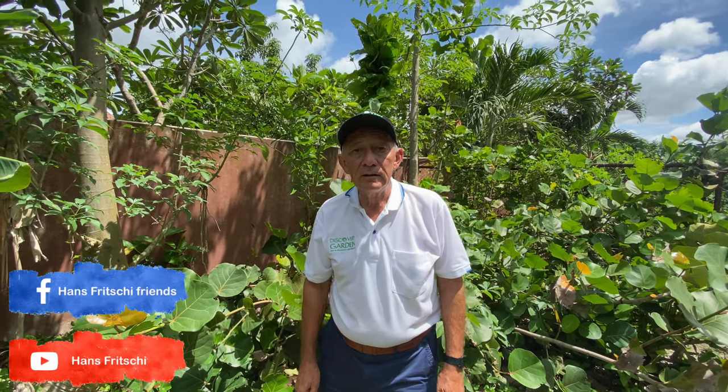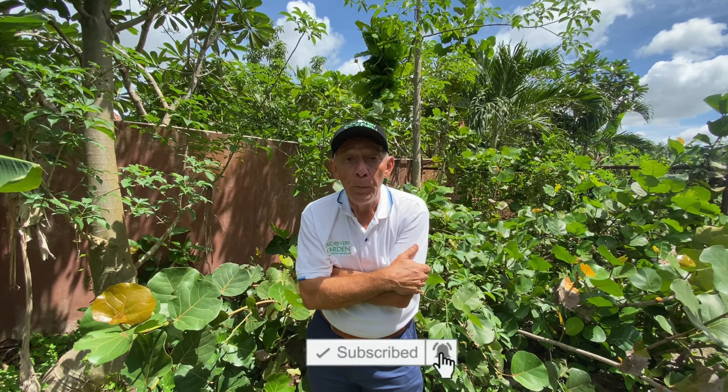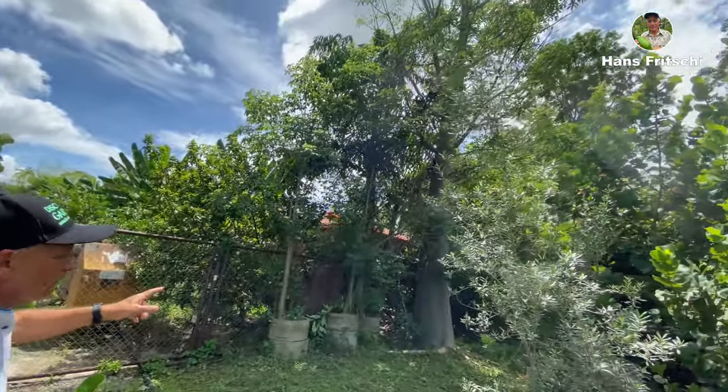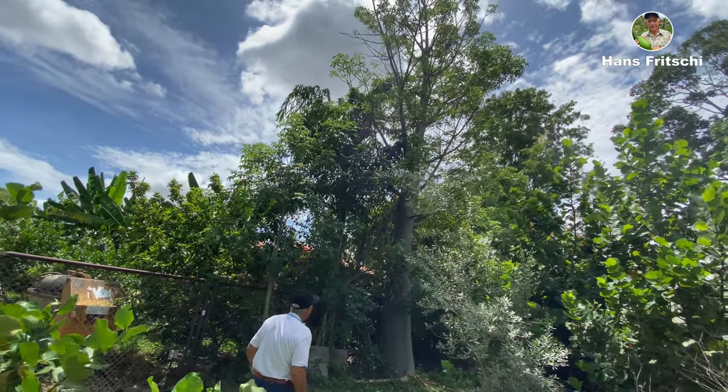Welcome to Discovery Garden Pattaya. My name is Hans Fritschi. Today I'm going to talk about the baobab. This is a gigantic tree and the most well-known comes from Africa. If you follow me over here, you can see what a beautiful, huge tree it is.